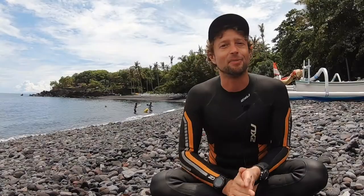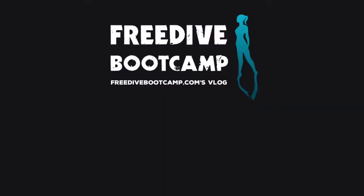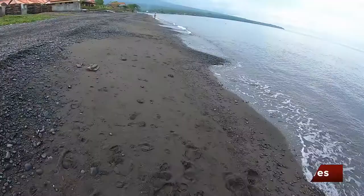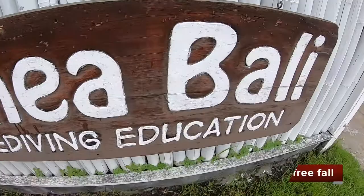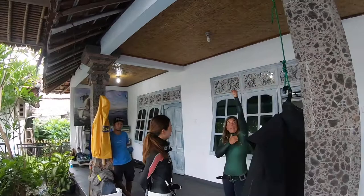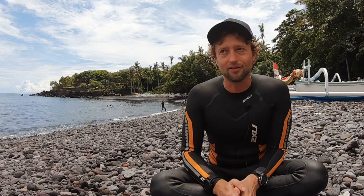My name is Fabian from Freedive Bootcamp and this is my video log of the freediving journey to 70 meters in 80 days. Today is day 58. Yesterday was day 57 for me in the water, and it's day number three and four of coaching with Julia from Up Near Bali.